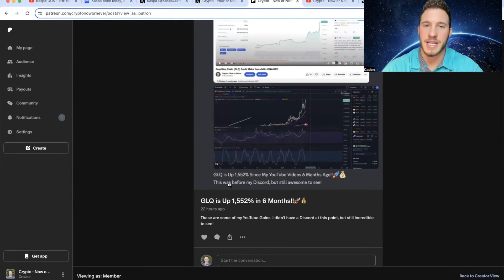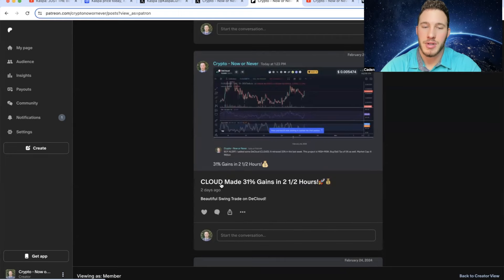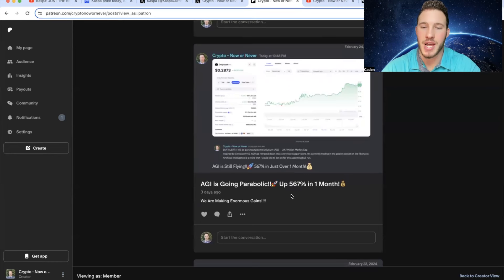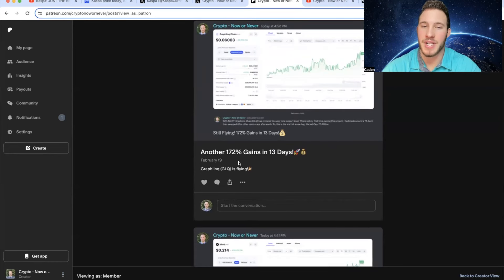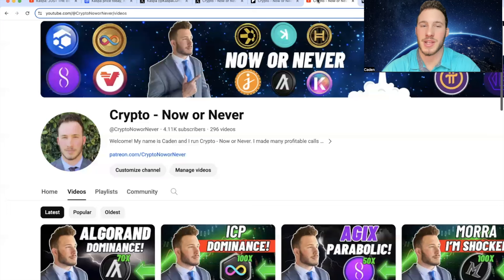GOQ is up 1,500% in six months — if you invested $10,000, in six months that would have been over $160,000. I called out BoxBet and we made 24% in five days. Dcloud made 31% in two and a half hours. AGI, 567% in one month. Another GOQ gain: 172% in 13 days. And Mine Token, 602% in 11 days. The gains just go on and on. The link is on my YouTube homepage and in the description.